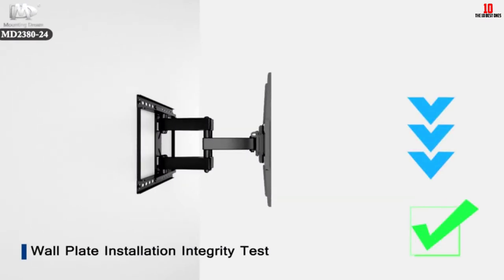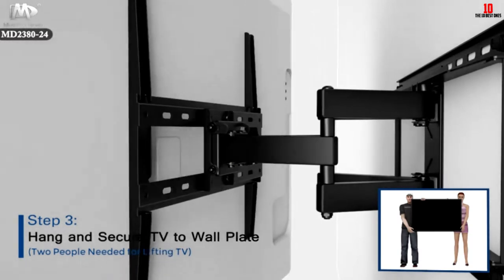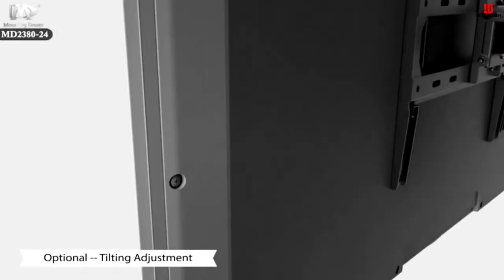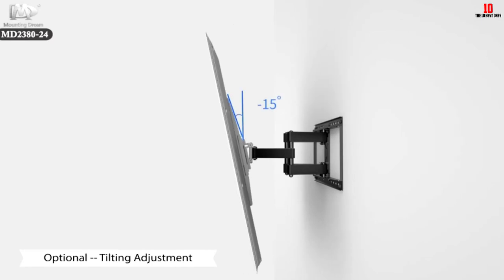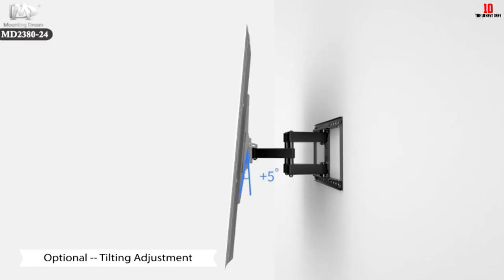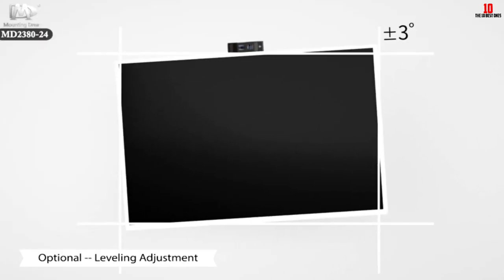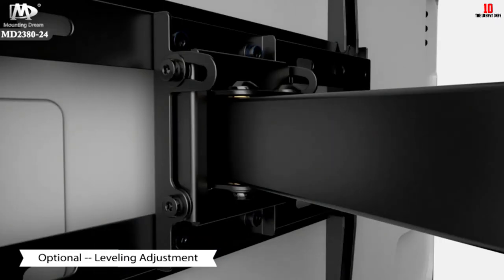It is worth mentioning that this TV mount bracket is not exclusively for drywall installation — concrete anchors are not included, but the manufacturer can send them if demand is high. With a mounting template and clear instructions, it is easy to install. Purchasing this product also earns you an HDMI cable and a torpedo level as gifts.